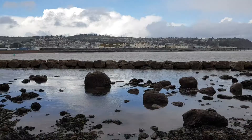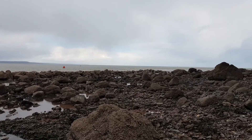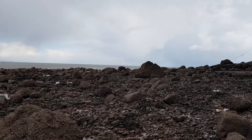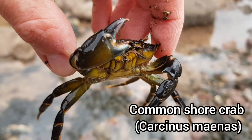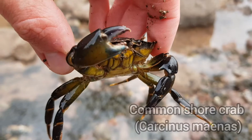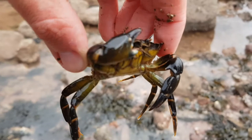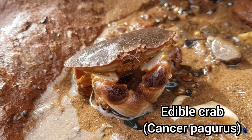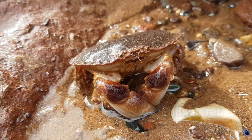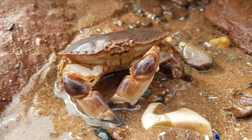Rock pooling is a fantastic activity where you get to explore the hidden underwater world of the coastline. This guide will give you all the information you need to make sure you have a successful day of rock pooling, where you get to observe coastal wildlife in their natural habitat. The golden rule is to make sure the animals don't feel intimidated by your presence and certainly don't cause intentional harm to anything you find.